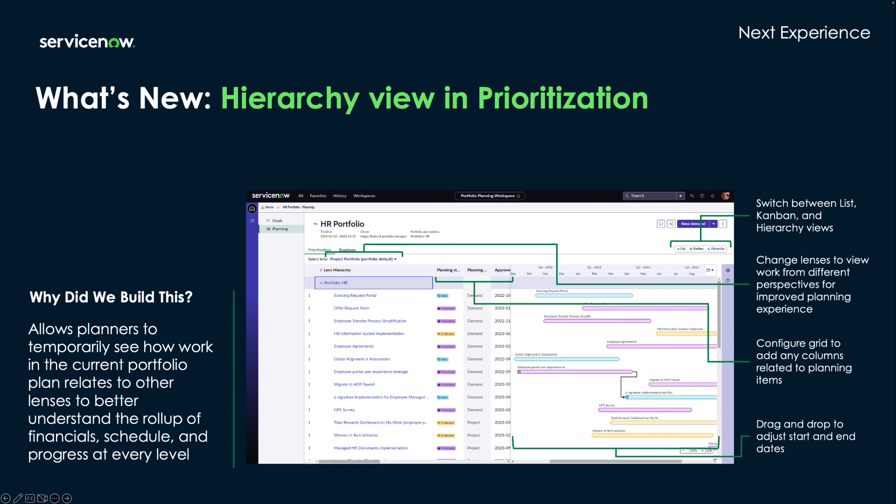You can select the view using the buttons that appear in the upper right corner. And by using the cog on the right, you can configure which columns are displayed on the grid. You also have the option to add any columns related to planning items.